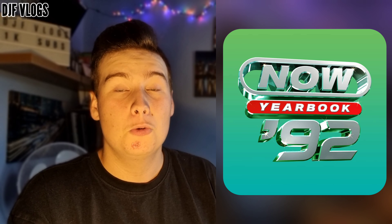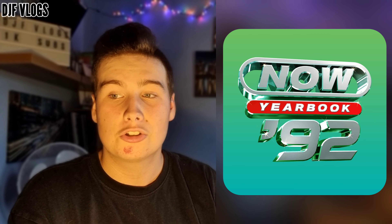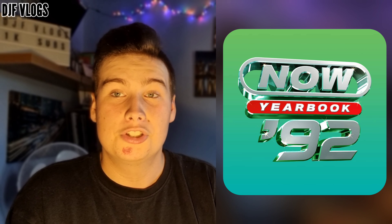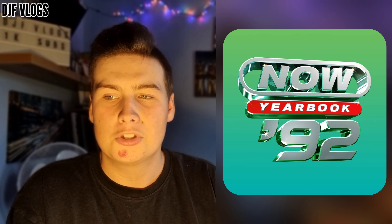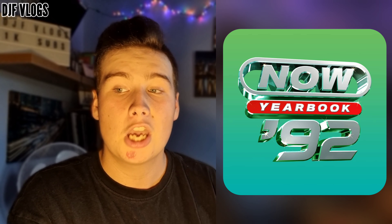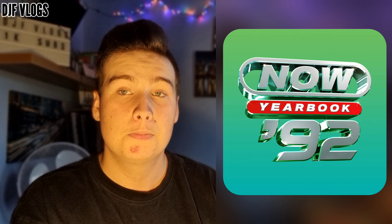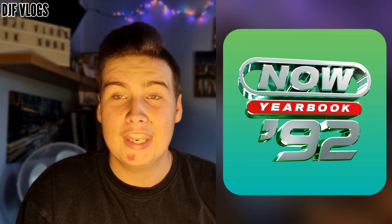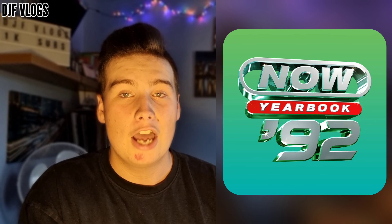I'll be showing you the artwork in just a few seconds and then the tracklist. This here is the artwork for Now Yearbook 1992 — I absolutely love it, it looks amazing. We have the title in the middle, 'Now Yearbook 1992', with 'Now' and 'Yearbook' in a lovely silver, and 'Yearbook' has a red background behind it which I really like. '1992' below that is also in silver. With previous Yearbook releases the artwork tends to have one colour, but they've changed it for this release — we have a lime greenish colour at the top merging into a lighter blue at the bottom, which I think looks really nice.